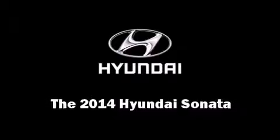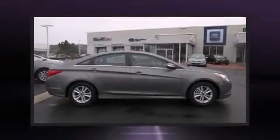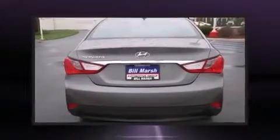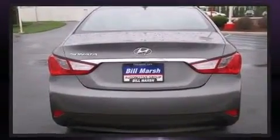The 2014 Hyundai Sonata. This four-door, five-passenger sedan leads among competitors in its segment. It features an automatic transmission, front-wheel drive, and a 2.4-liter four-cylinder engine.